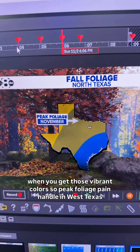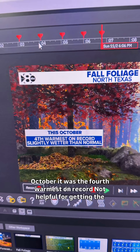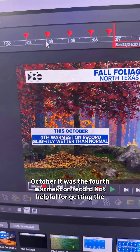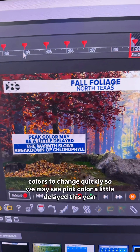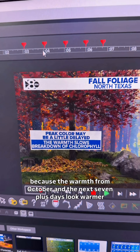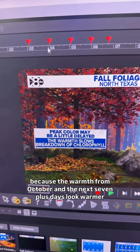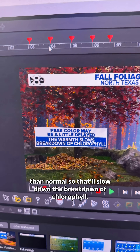Peak foliage in the Panhandle and West Texas comes a little bit sooner than what we see here in North Texas. Going back to October, it was the fourth warmest on record — not helpful for getting the colors to change quickly. So we may see peak color a little delayed this year because of the warmth from October, and the next seven-plus days look warmer than normal. That'll slow down the breakdown of chlorophyll.